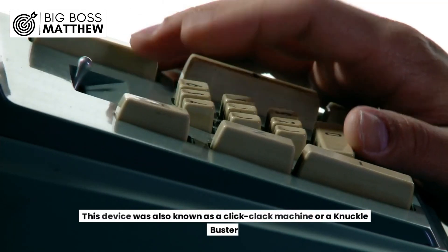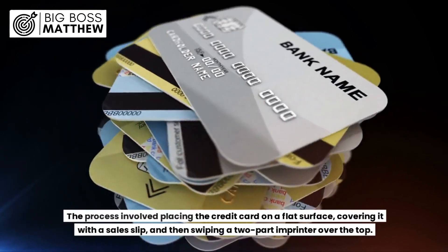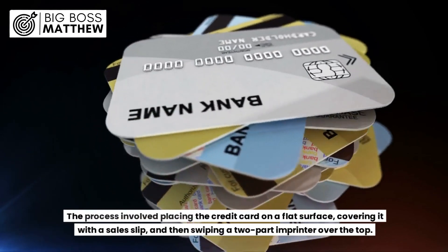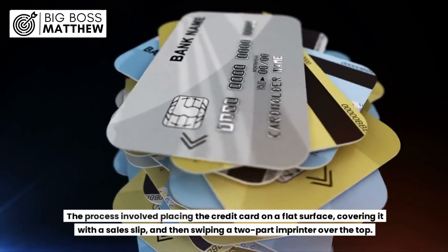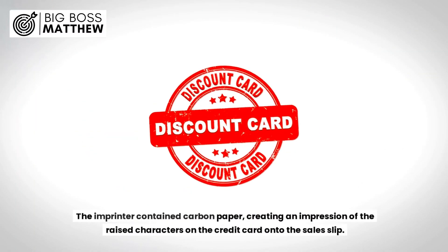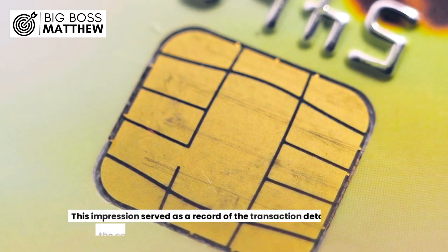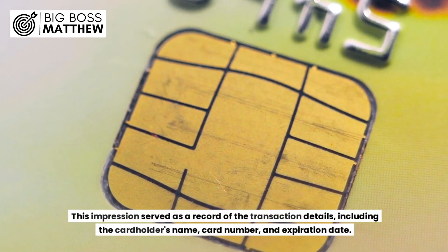This device was also known as a click-clack machine or a knuckle buster. The process involved placing the credit card on a flat surface, covering it with a sales slip, and then swiping a two-part imprinter over the top. The imprinter contained carbon paper, creating an impression of the raised characters on the credit card onto the sales slip.